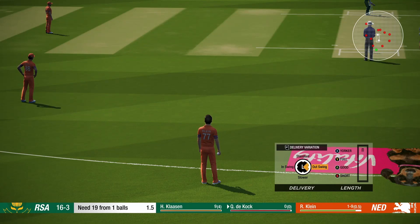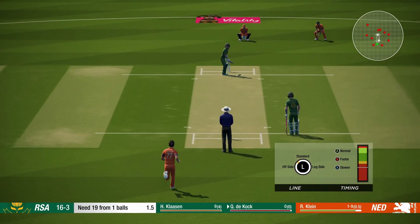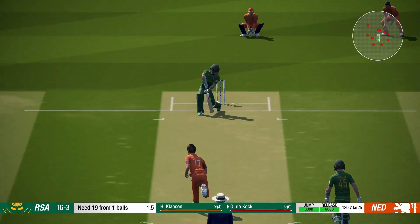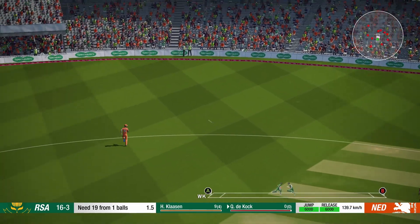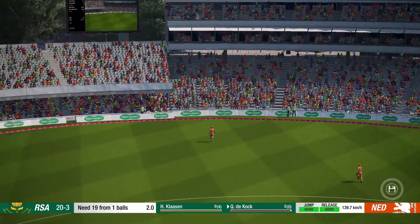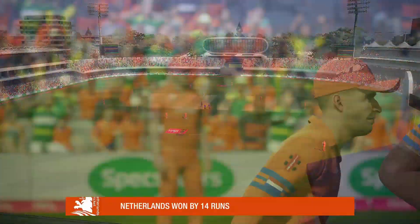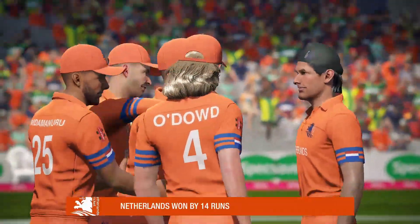DeKok about to face their first ball. Absolutely middled that. This team just gelled nicely — it all came together and resulted in a crushing victory.